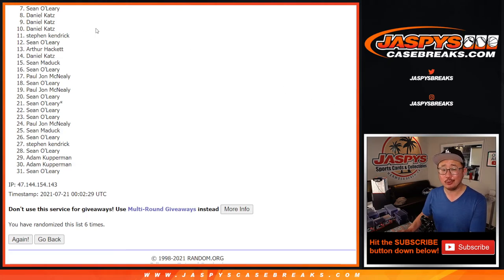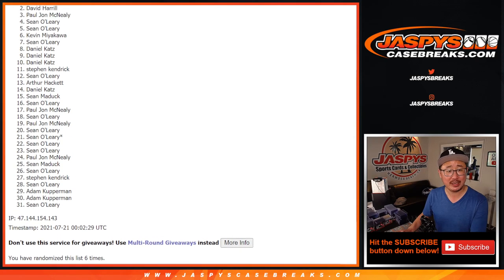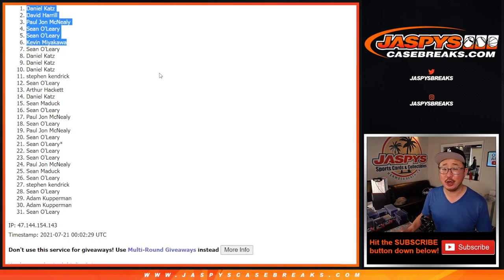Sad times here, but happy times for the top six. Kevin is happy, so is Sean — Sean, PJ, David, and Daniel. Congrats to you, thanks for getting in. I'm Joe, I'll see you next time for the next one. Bye-bye.